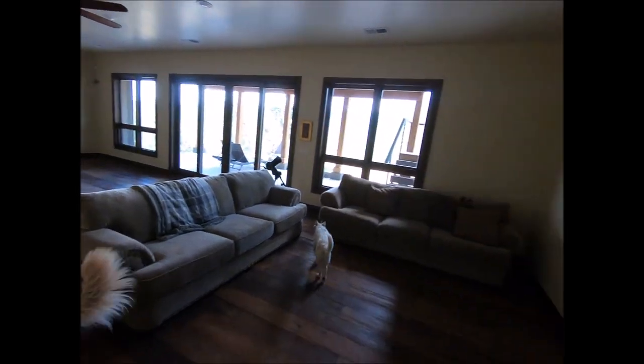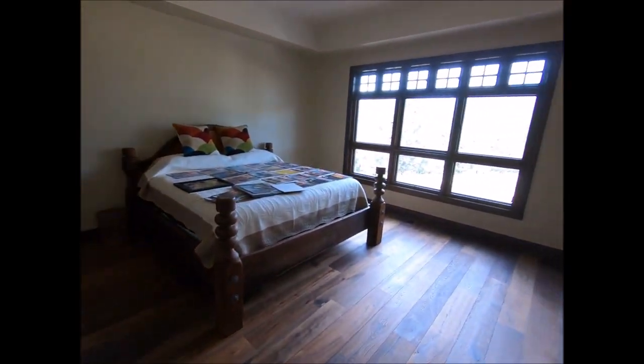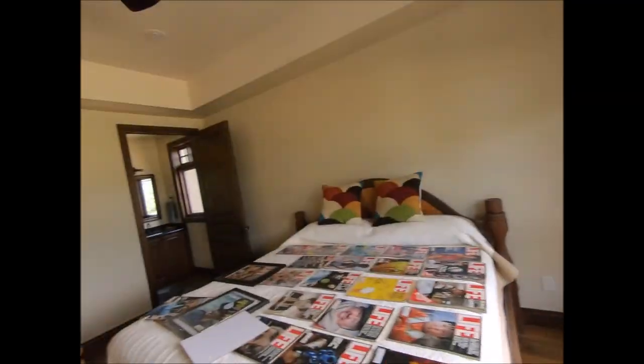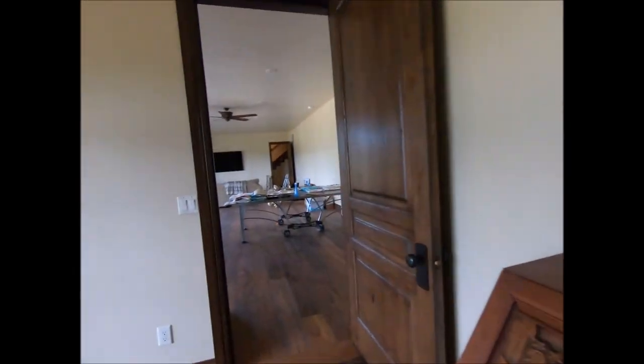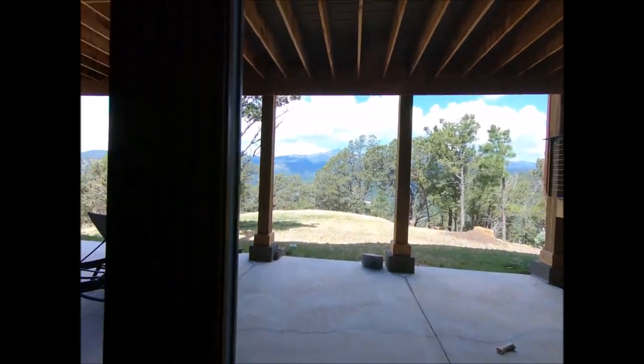Downstairs there's not much — it's still sort of in development. They're thinking about turning it into a downstairs movie room. There are two couches and a big screen TV. There is also another guest bedroom down here with its own awesome unique view, and its own bathroom. This is actually the only tub in the entire house.